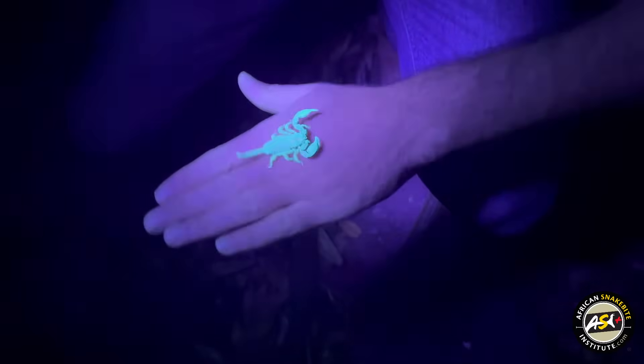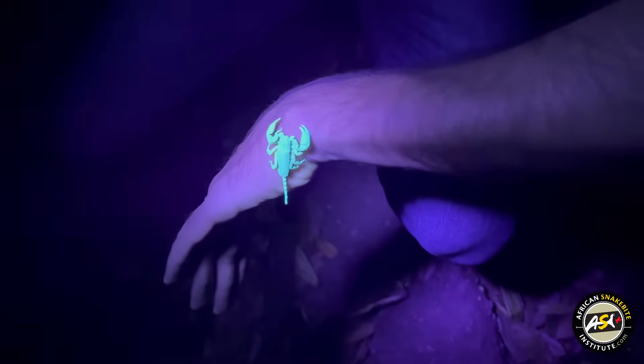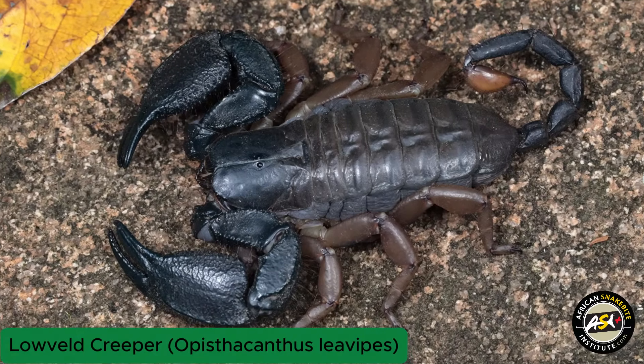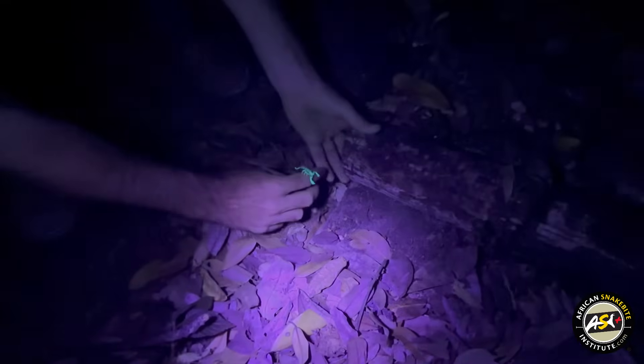This is another one of the creeping scorpions — a really cool species found mostly in the rock cracks around here. Also mildly venomous, not really dangerous to humans, and hugely abundant. This is the fifth or sixth animal we've seen.